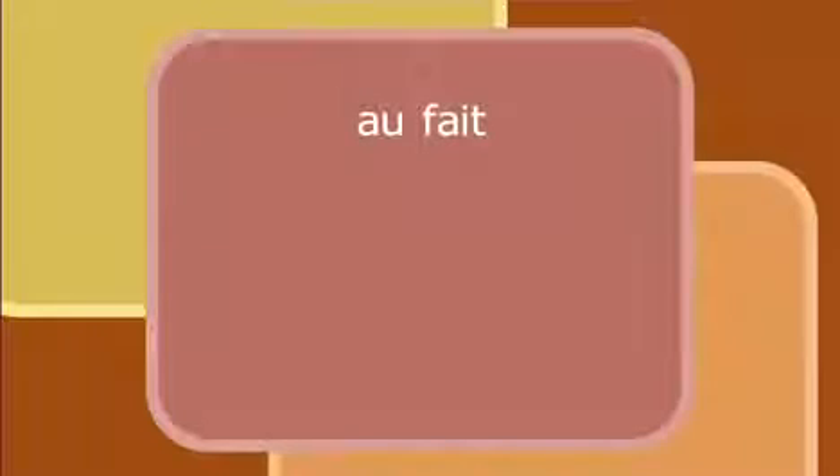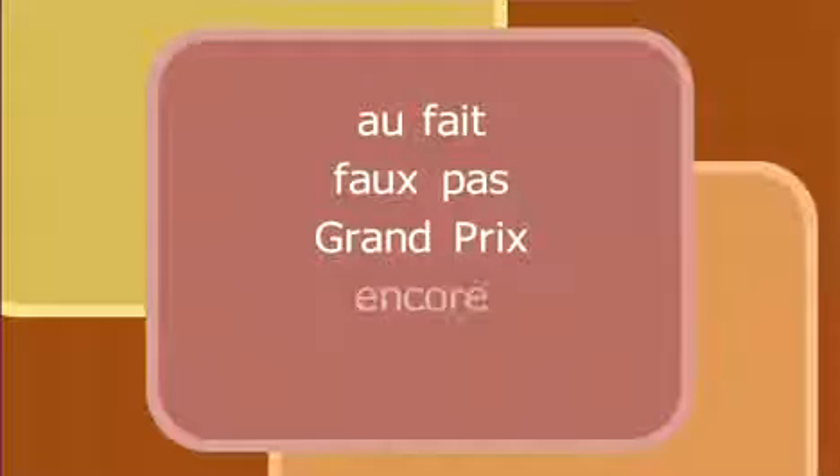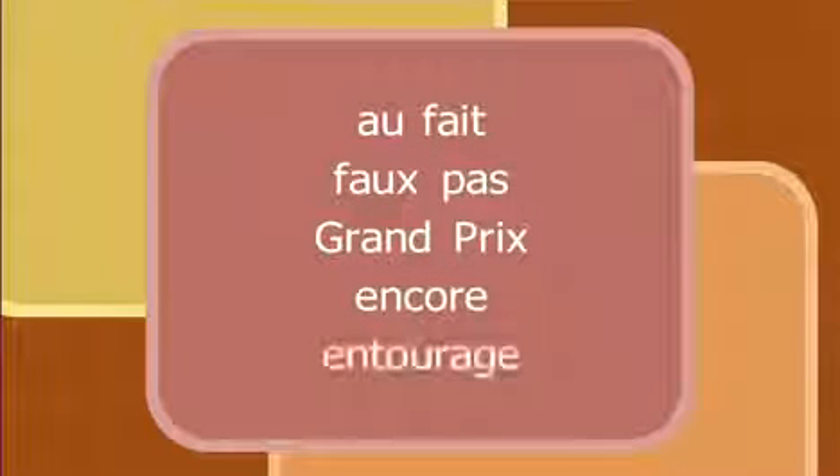Here are some other French words that are commonly used in English: au fait, faux pas, grand prix, encore, and entourage. And you can look them up in the dictionary.